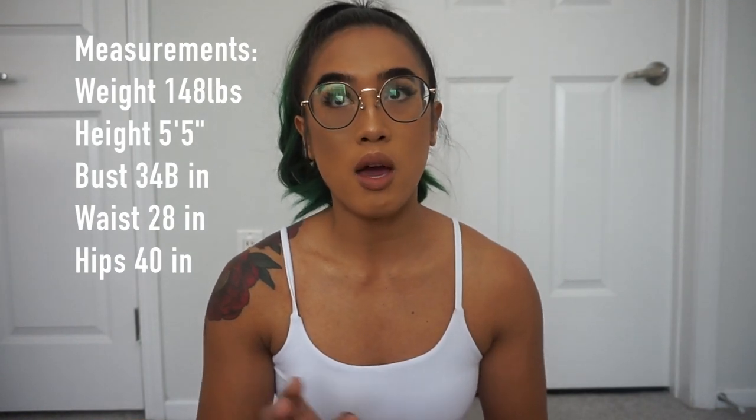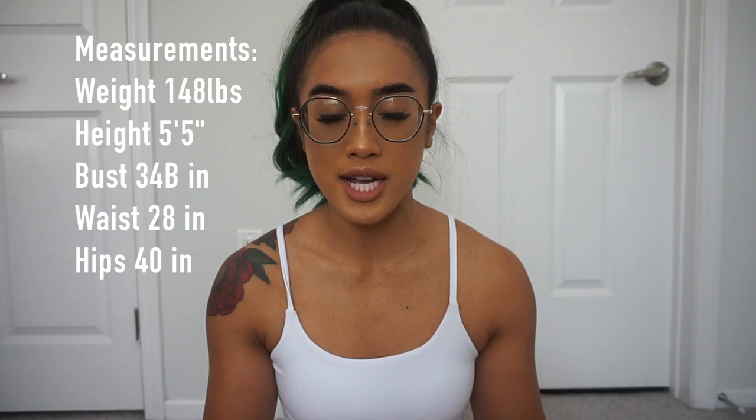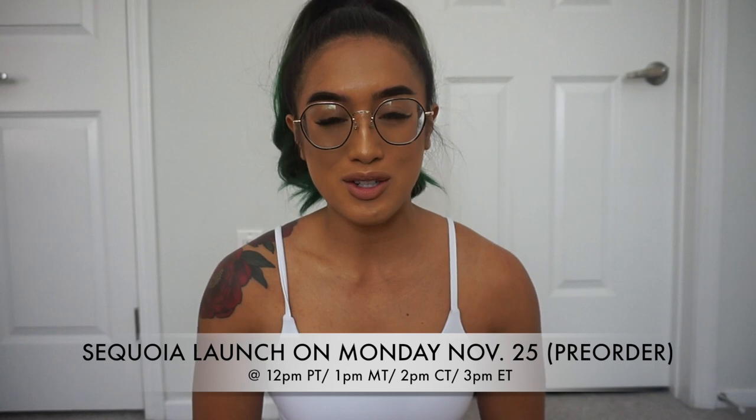We're going to start with the first launch on Monday and then we'll talk about Black Friday. My measurements: I weigh 148.4 pounds, my waist is 28 inches, my hips are 40 inches. The launch is on November 25th, Monday, and it launches at 12 p.m. Pacific, 1 p.m. Mountain, 2 p.m. Central, and 3 p.m. Eastern.